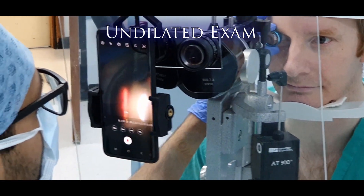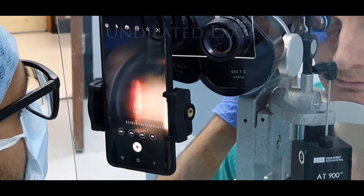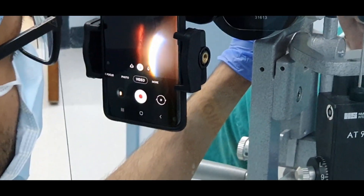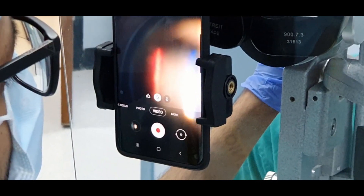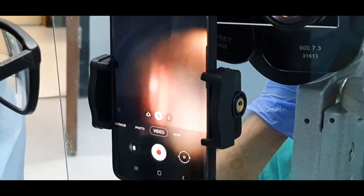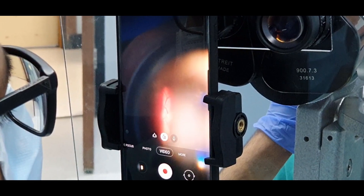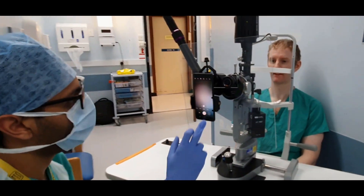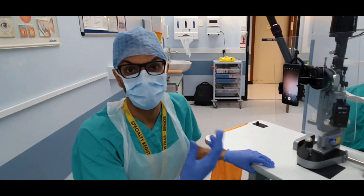Zoom in a little bit — maybe you can see the optic nerve there. Good. Okay, sit back. So it's not ideal, but you can see that you can get at least a decent look at the anterior and posterior segment of the eye.